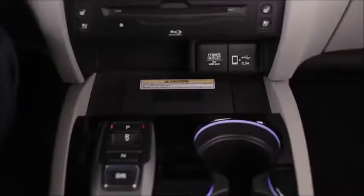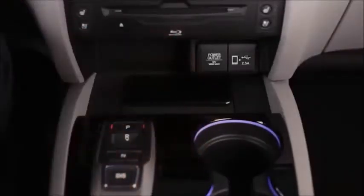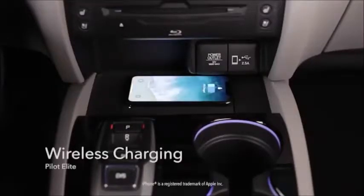Note that the HondaLink remote engine start feature is not available on Pilot at this time. And rounding out the cabin updates for 2019, Pilot Elite drivers can now enjoy the convenience of a wireless phone charger for their compatible smartphones — just place the phone in the tray and let the electrons flow.